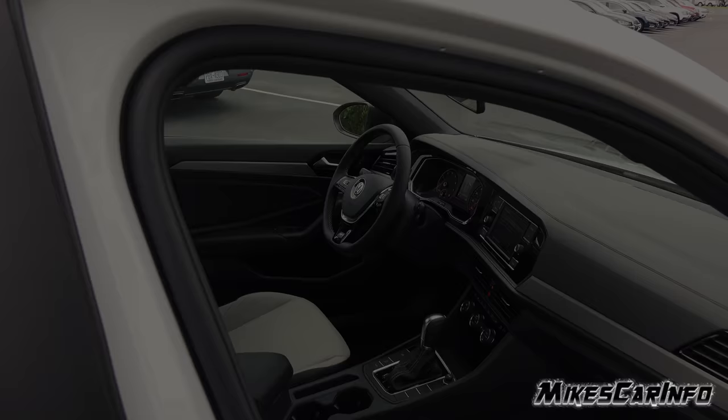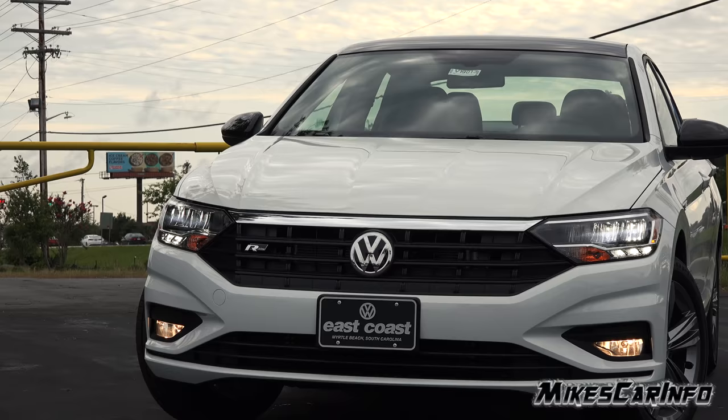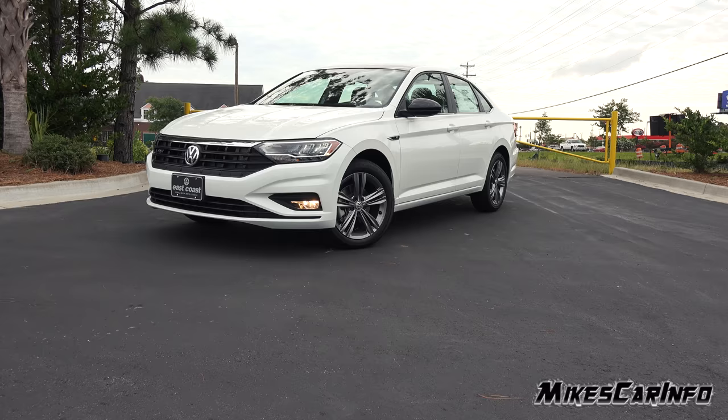Hey, this is Mike. Thank you so much for choosing this video. Today I'm in Myrtle Beach, South Carolina, visiting East Coast Volkswagen, and I'm checking out a 2019 Volkswagen Jetta in the R-Line trim level.